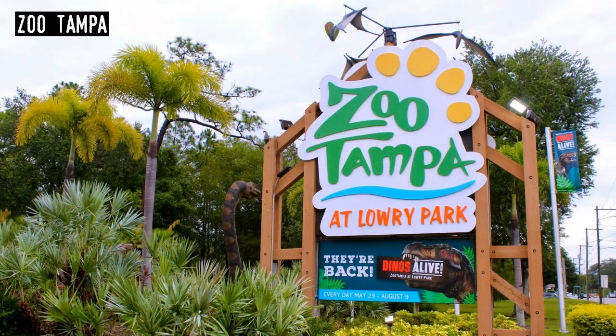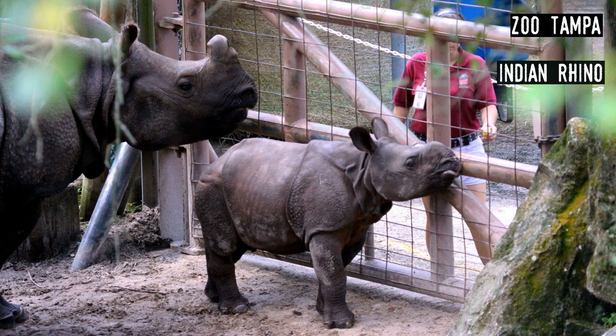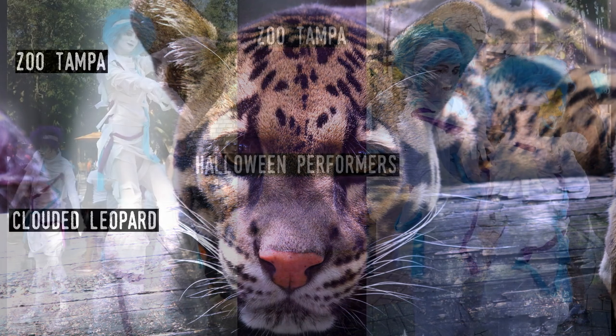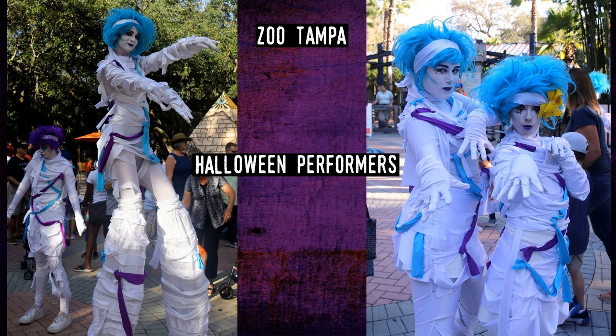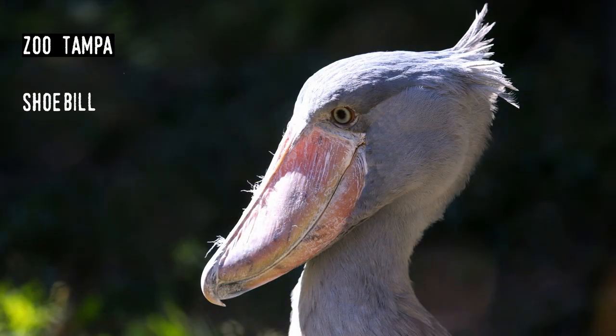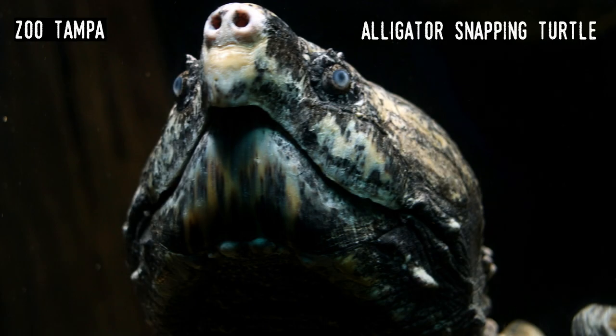Zoo Tampa. First opened in its current location in 1957, the zoo began with a few small animal exhibits and kitty rides. Some 30 years later it was still small and quite neglected, so in 1987 it had a massive redesign and afterwards grew into one of the larger zoos in the state. It has some 1,300 animals as well as several rides, primarily for children. It has one of the larger collections of snakes and lizards, as well as a number of unusual species from Australia, including koala, New Guinea singing dogs, and flying foxes.